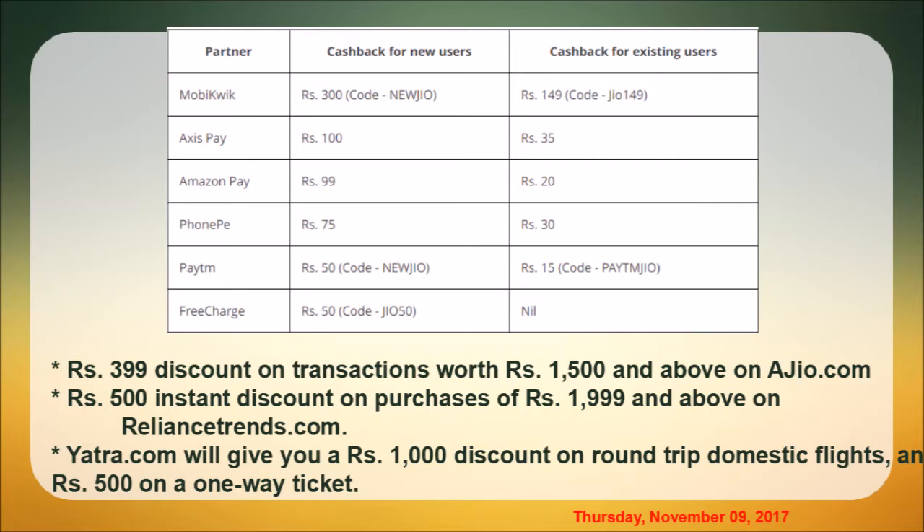If you have a new cashback offer, you can get a discount of 400 rupees or 200 rupees, and also a discount of 500 rupees. The total cashback offer amounts to 500 rupees.